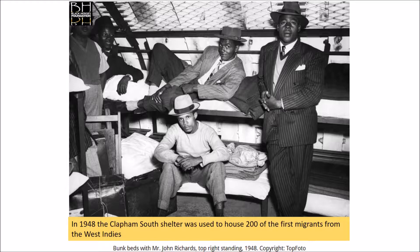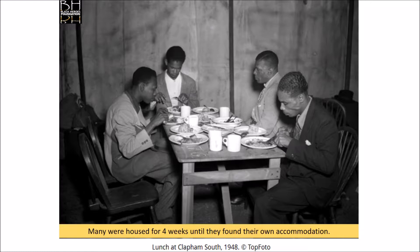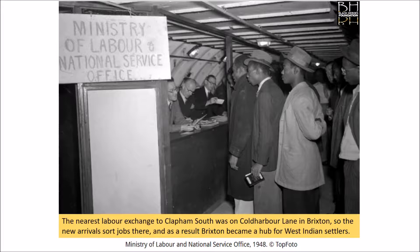In 1948 the Clapham South shelter was used to house over 200 of the first migrants from the West Indies. Many were housed for four weeks until they found their own accommodation. The nearest labour exchange to Clapham South was on Coldharbour Lane in Brixton, so the new arrivals sought jobs there and as a result Brixton became a hub for West Indian settlers.